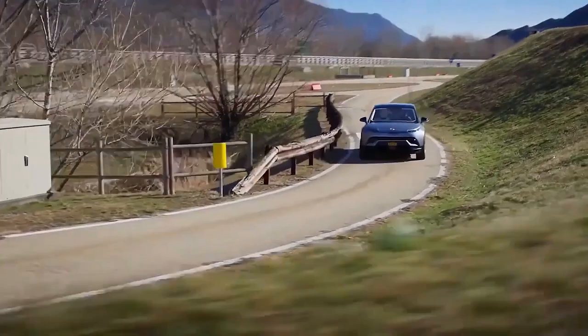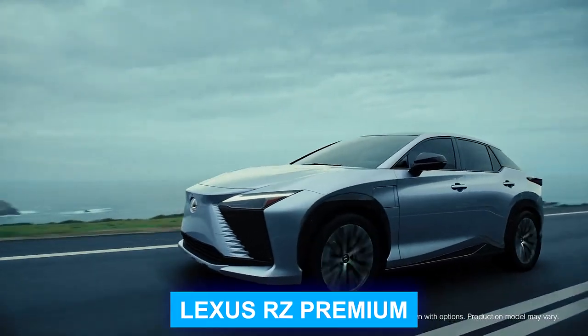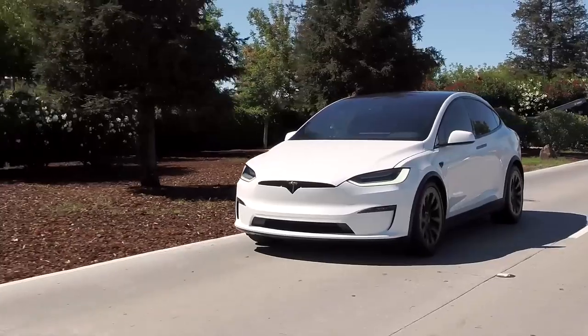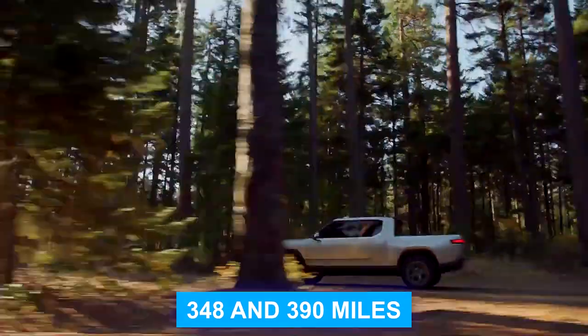Performance and range: The base trim for the Ocean offers 250 miles of range. While this is more than the Lexus RZ Premium, which offers 220 miles, it's less than the Tesla Model X and the Rivian R1S, which offer 348 and 390 miles respectively.